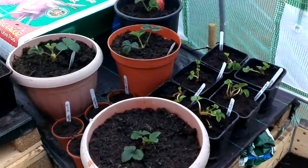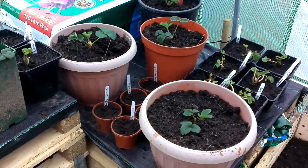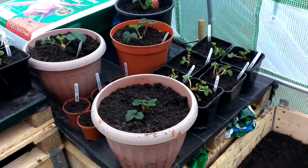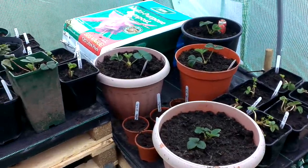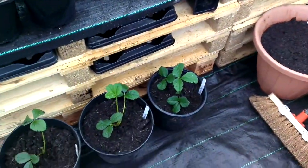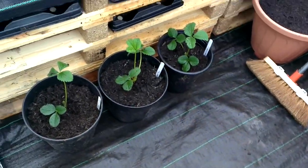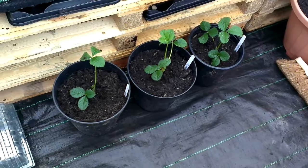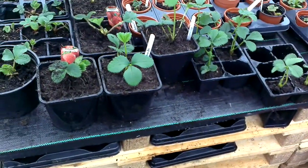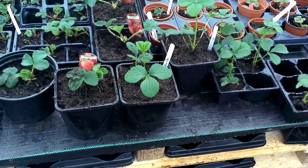Hello again. I've been quite busy at the allotment — in the polytunnel it's a bit too wet to do much outside. What I've been doing is transplanting some of my strawberries into bigger pots. These are probably about four or five litre pots. I've put some into these ones, which I think are two litre or one-and-a-half litre pots.